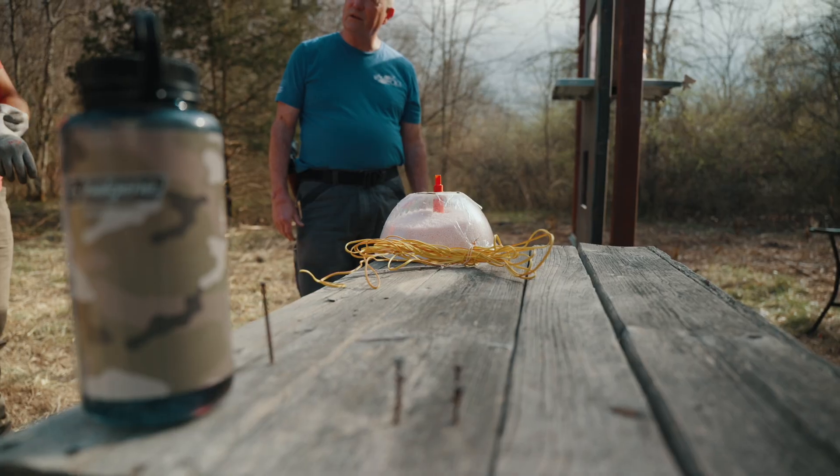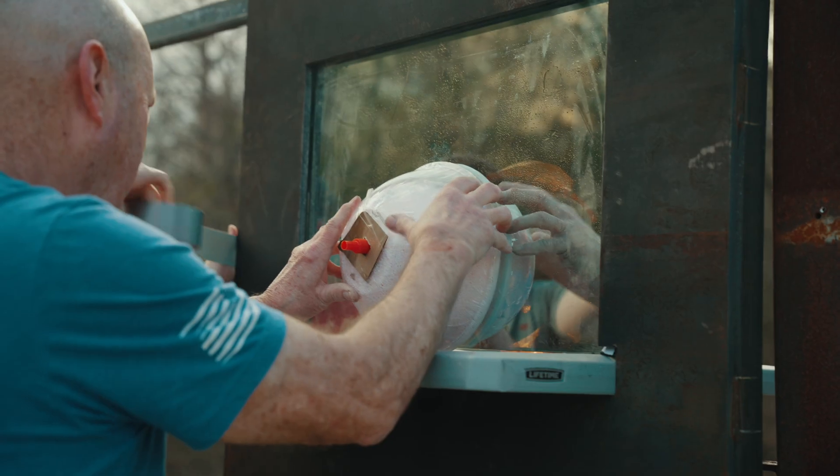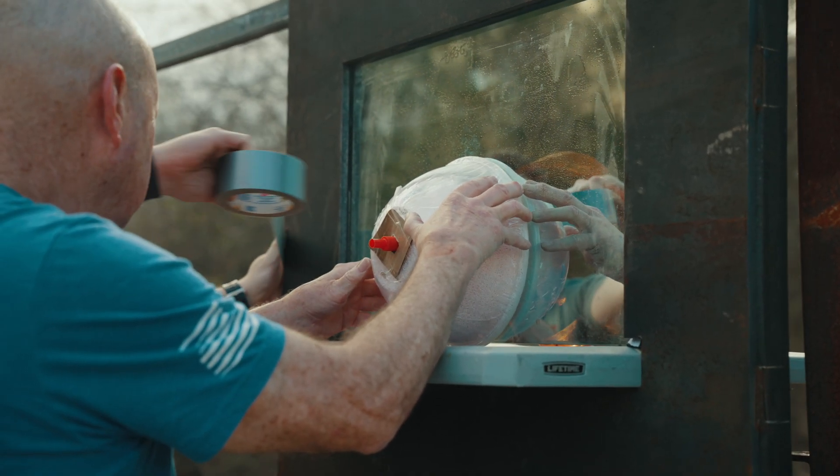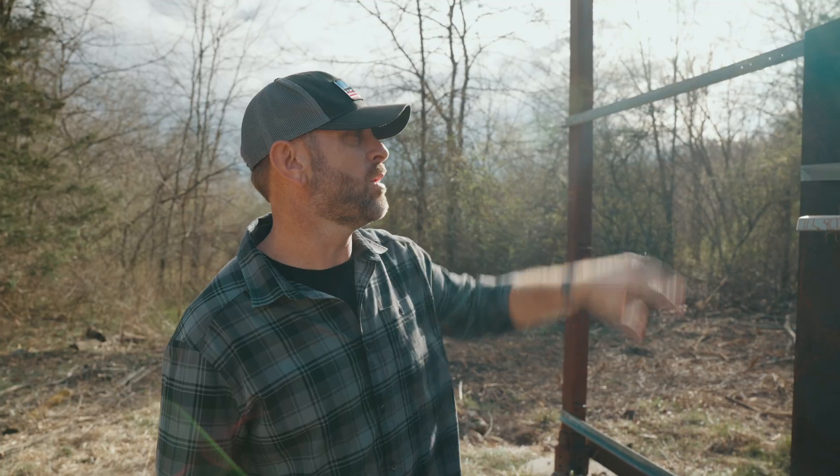We're getting ready to conduct the fifth explosive test today against the transaction window. We're going to be using five pounds of ammonium nitrate fuel oil. What we're trying to see here is what that amount of explosive weight will do against the ballistic material surrounding and holding in the transaction window and the ballistic glass.